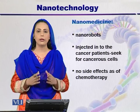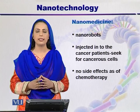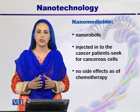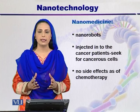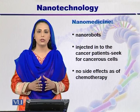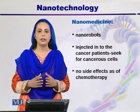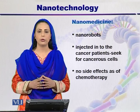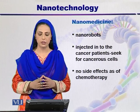However, nanorobots, when they are injected into the patient — because they are very small in size — can be easily injected into cancer patients. They seek out the cancer cells without touching the normal cells. That's why nanorobots have no side effects, and it has been found that the use of nanorobots has led to progressive treatment in cancerous patients.